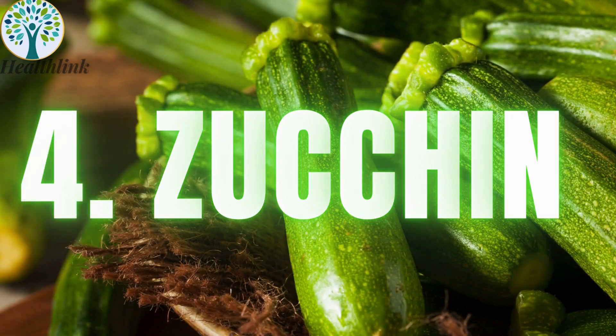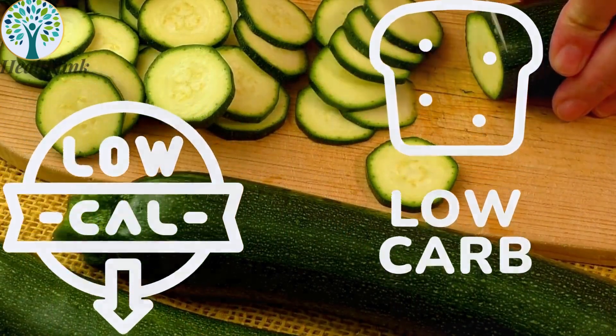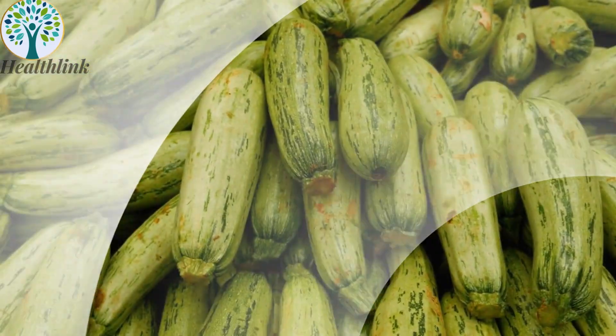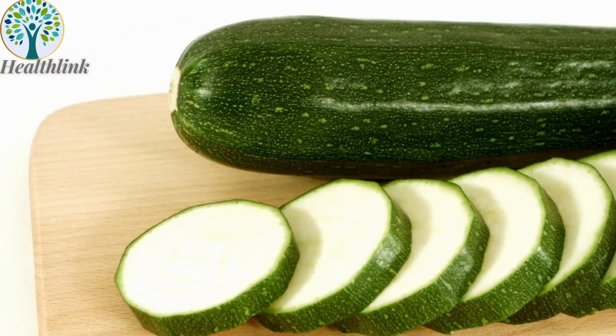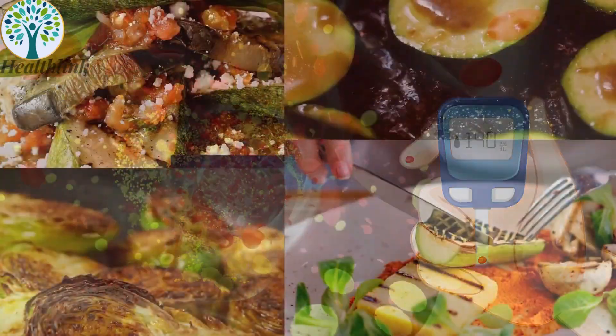4. Zucchini. Zucchini is low in calories and carbohydrates while being rich in essential vitamins such as A, C, and several B vitamins, including folate. It also provides minerals like potassium and manganese, along with a good amount of dietary fiber. This combination of nutrients helps support stable blood sugar levels and makes zucchini a versatile addition to various meals.